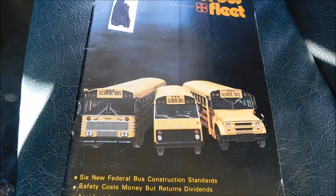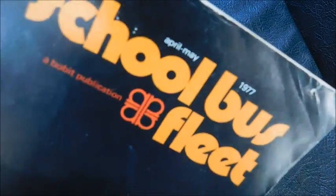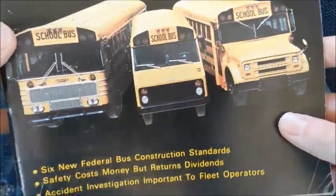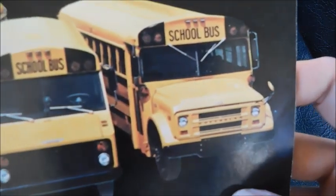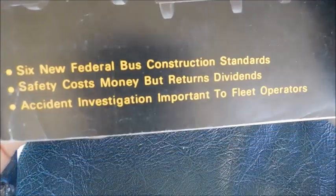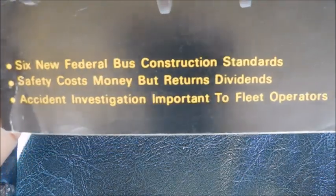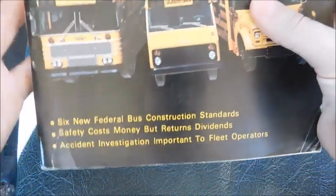Hey guys, so today we've got a different kind of video — I don't think I've ever done a magazine review before. This is the April/May 1977 School Bus Fleet magazine. On the front cover you can see three Thomases: a transit, a Mighty Mite, and a conventional. The cover stories include six new federal school bus construction standards, safety costs money but returns dividends, and accident investigation important to fleet operators.